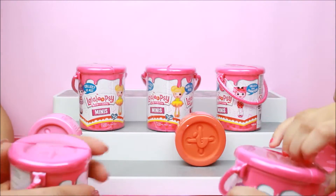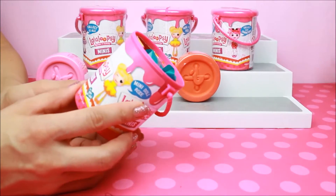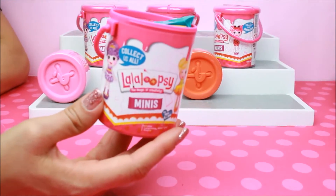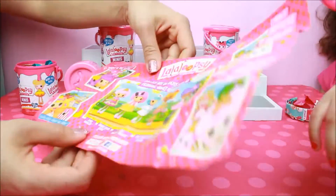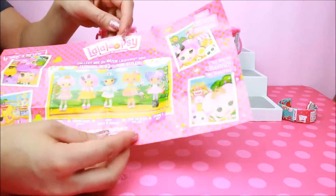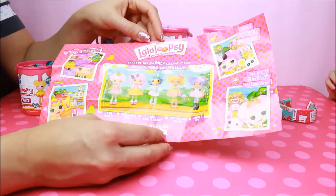I'll open this one. Everybody get their little can. The best thing about these little Lalaloopsy Minis, you guys, is that it also includes a poster. Is this the poster? Really? No, I think that's the checklist. Yeah, that's what it looks like.